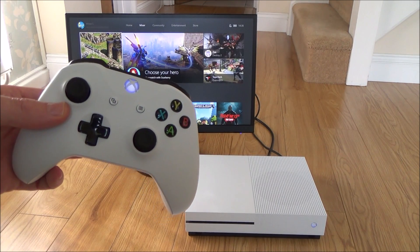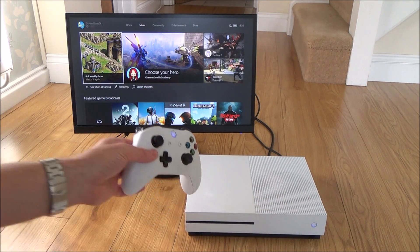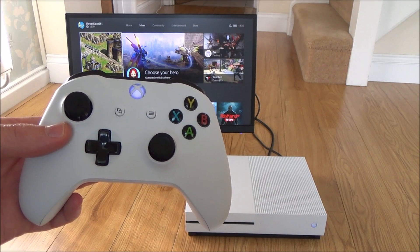Hi there, my name's Vince from WiMateVince.com, and in this video today we're going to be doing a test on the Xbox One S to see which Wi-Fi is better: the 2.4GHz frequency or the 5GHz frequency.